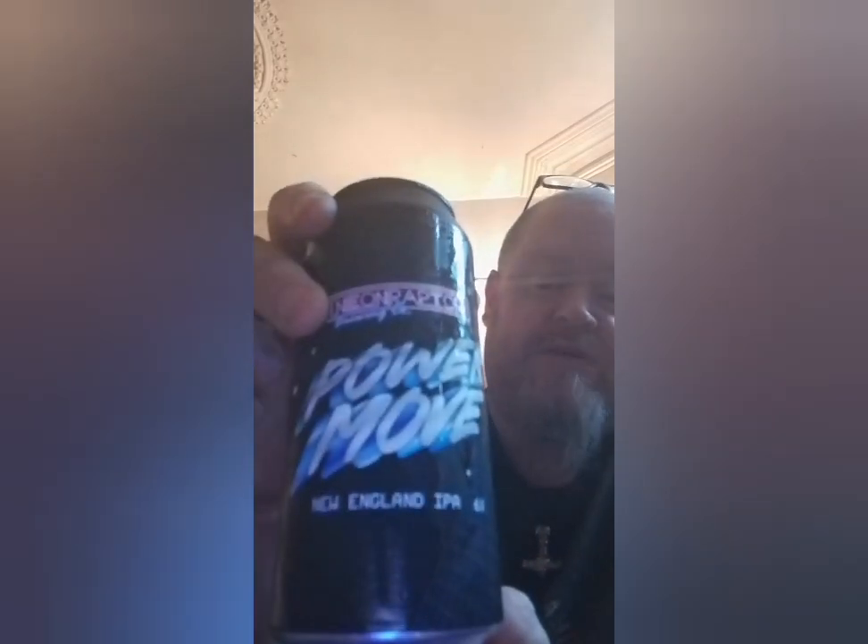Welcome to another Edmund Biking L review. Today I'm going to be reviewing — I think this is the second beer I've had from these guys. This is from the Neon Raptor Brewery and this is their Power Move, which is a New England IPA coming in at 6%.